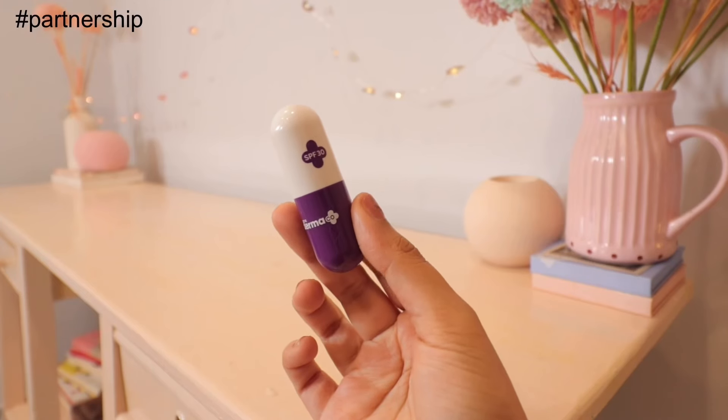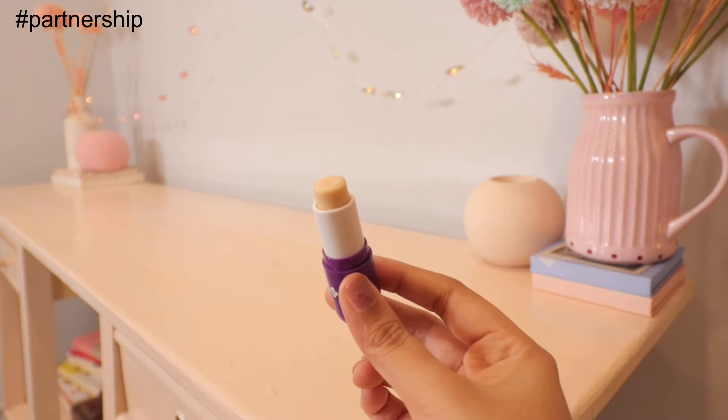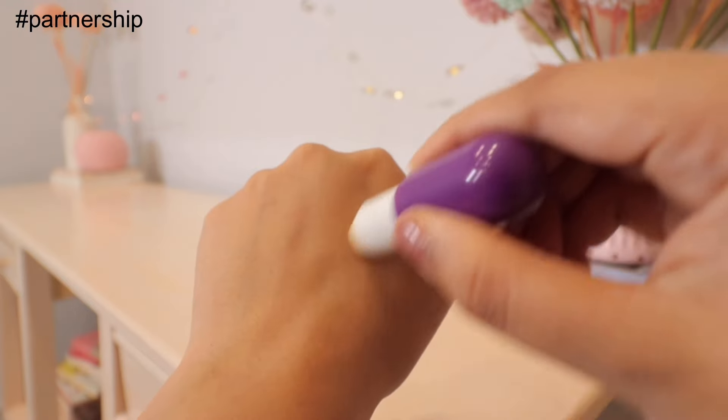For lip pigmentation, I have this one from Dermaco — their Kojic Acid Lip Balm. It has kojic acid with arbutin, which can target lip pigmentation, and also SPF 30 for sun protection, because UV rays can cause pigmentation. It's affordable, convenient, and very nourishing. It provides hyaluronic acid and ample hydration to keep lips supple and healthy. 1% kojic acid effectively reduces pigmentation while alpha-arbutin controls melanin production, resulting in a more uniform lip tone. It's also fragrance-free.